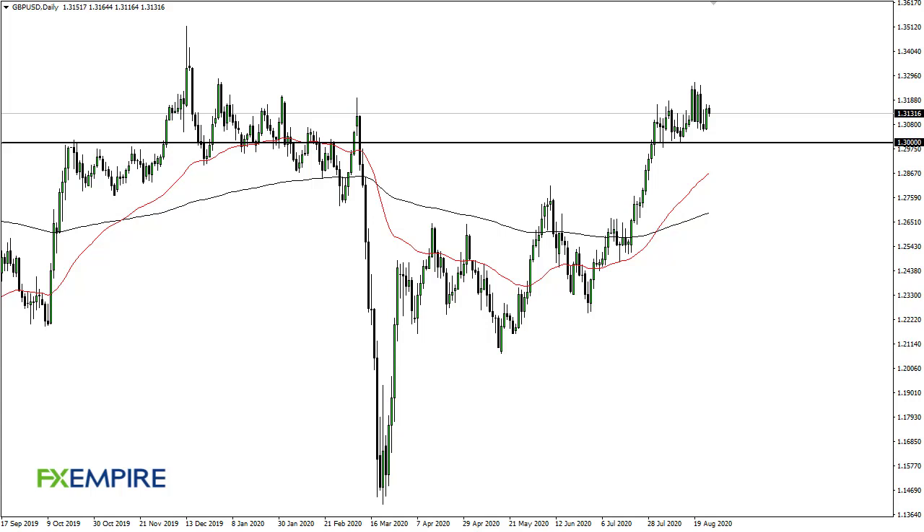From FXEmpire, this is Chris taking a look at the British pound US dollar pair. We have drifted a little bit lower during the trading session here on Wednesday, but still looks high, wide, and handsome. I think 1.30 continues to offer support and therefore no interest in shorting.